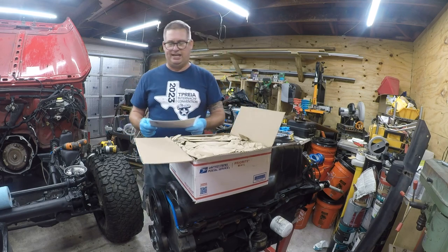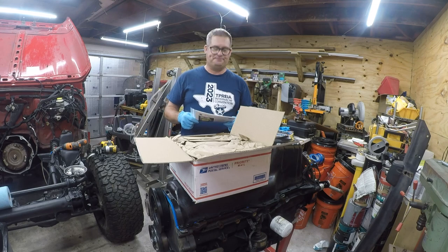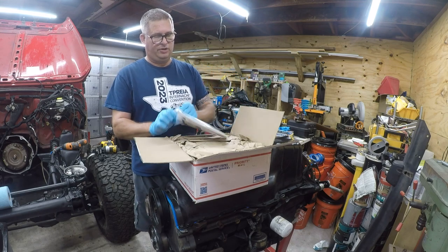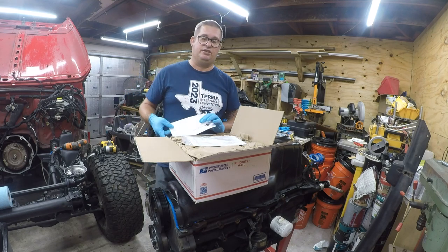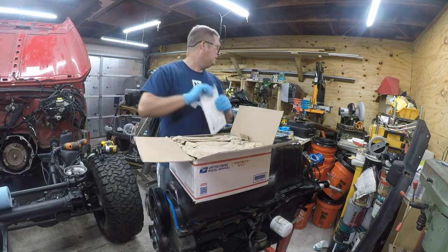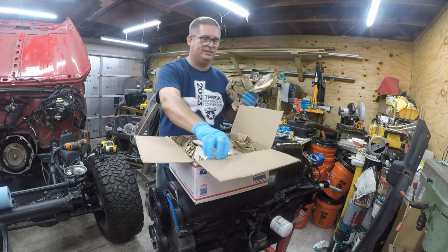Brown Dog is a small company out of Queen Creek, Arizona — the Phoenix area. These were $516.95 including shipping. I'm really happy to support another small American business. Brown Dog has a great reputation and I will put a link in the video. I get nothing from them other than good karma.